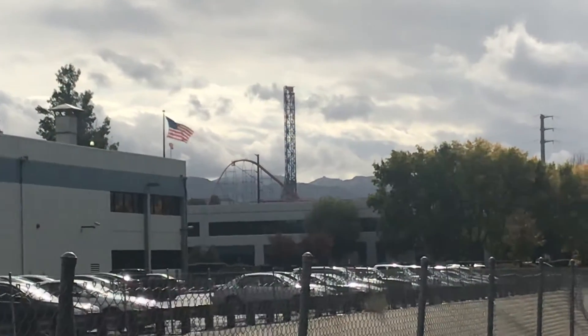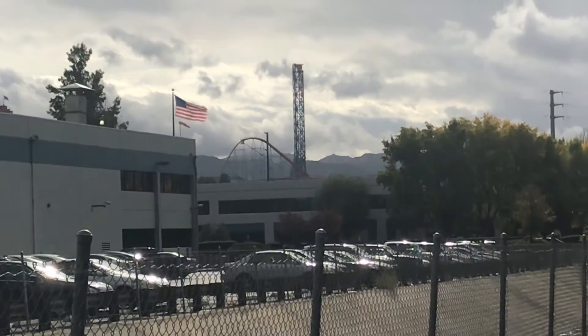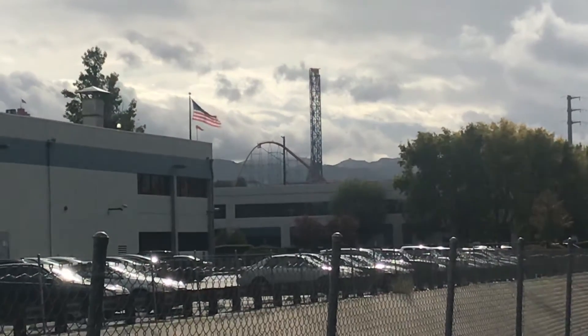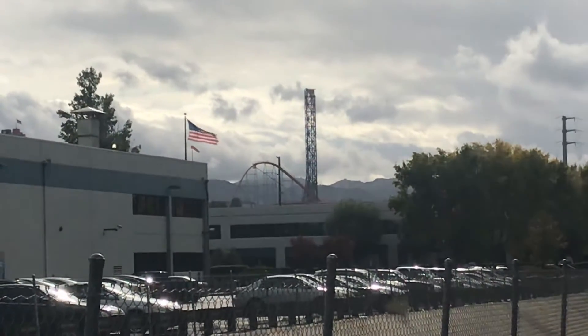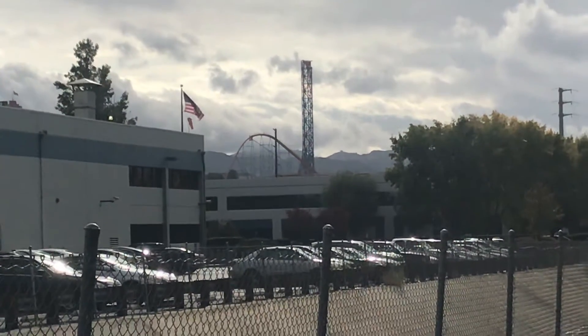Hey guys, I don't know if you can see this but that's Six Flags Magic Mountain right there. This will be a quick midweek review of both PSEI and Jollibee. After Wednesday's trading we can see that PSEI finished...